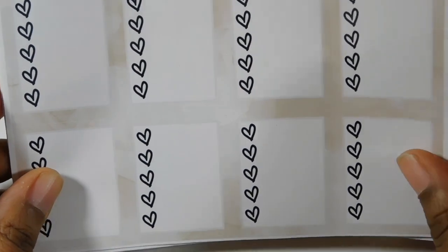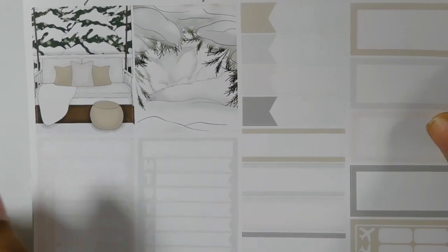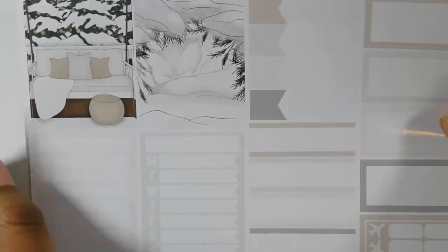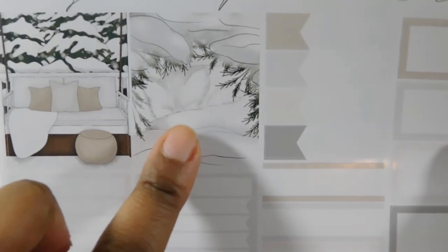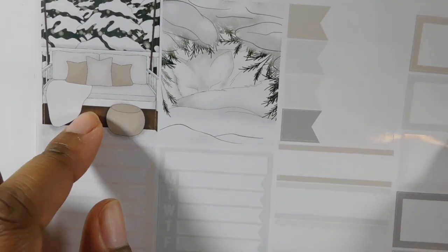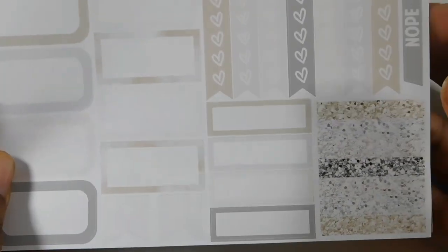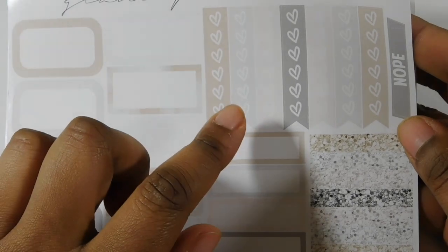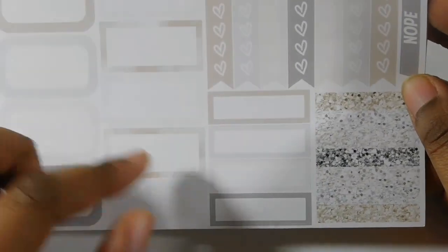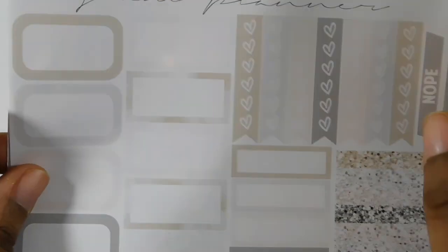Then you have these neutral heart checklists with a subtle neutral color in the background. You also have functional stickers that come with the kit — a Monday through Sunday tracker and some more full deco boxes. I think that's a fox in the back sleeping and chilling, so cute. You have appointment labels — I love the size of these because you can layer them with stickers. Then you have some glitter headers, a note sticker, heart checklist flags, and more functional rounded squares.